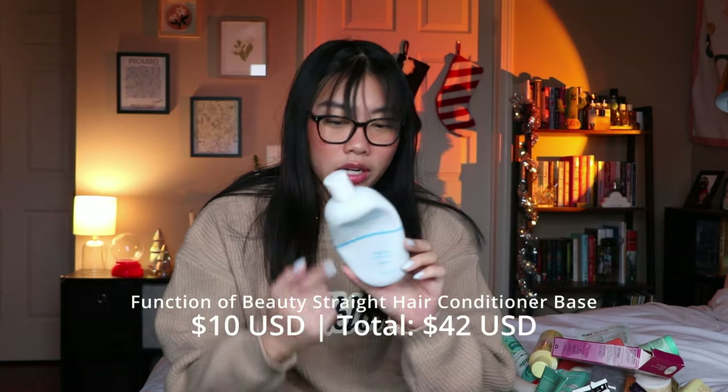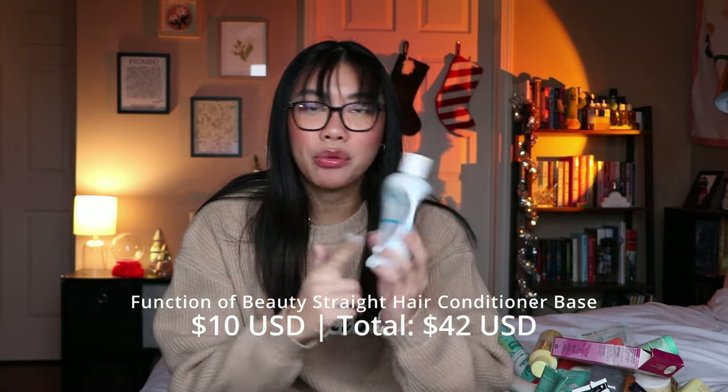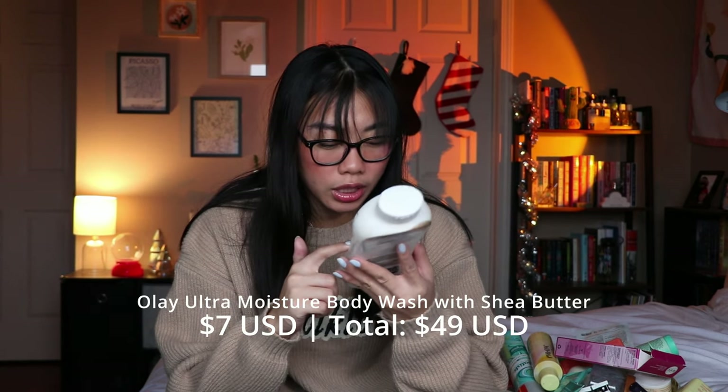I finished up this Function of Beauty conditioner — the one specifically made for straight hair. I don't think I would repurchase it. It didn't necessarily do a ton for my hair. It's fine, a nice enough conditioner, but nothing revolutionary. It's not super expensive, but I think I would prefer the Kristen S shampoo and conditioner set over the Function of Beauty set.